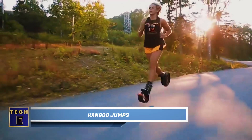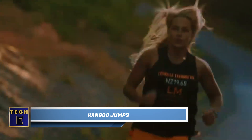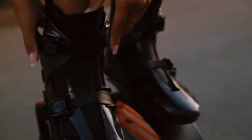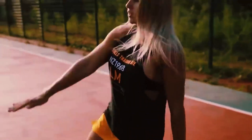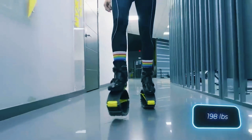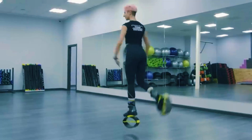Don't underestimate these jumping shoes as mere fun products — they offer more than meets the eye. Not only can they make your weight loss efforts 20% more effective and boost stamina by 17%, but they also help correct posture and speed up rehabilitation. These versatile shoes can be used indoors and outdoors, allowing you to add tension while running. The basic version supports individuals weighing up to 90 kilograms, comes in five sizes, and features double protection with springs that last around 100 hours.